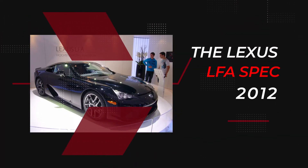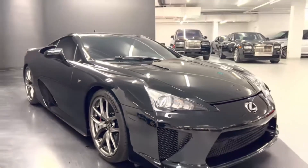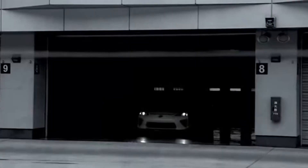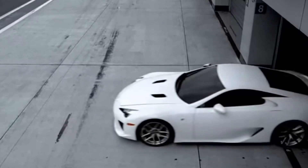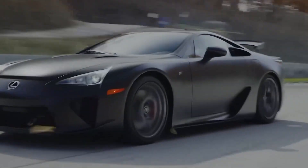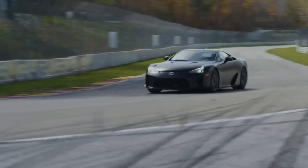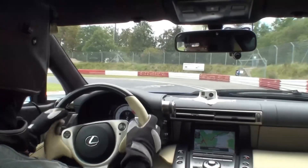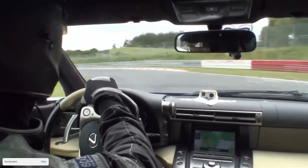Lexus LFA Specs. The LFA is the most exciting car to come out of Japan since the GT-R. In many ways, its closest natural rival is the Ferrari 599 GTO, although the Lexus is more visceral and exciting, better balanced, and more nimble. At the same time, the LFA is easy to drive at everyday speeds, quiet at cruise, and refined — just like a Lexus should be.